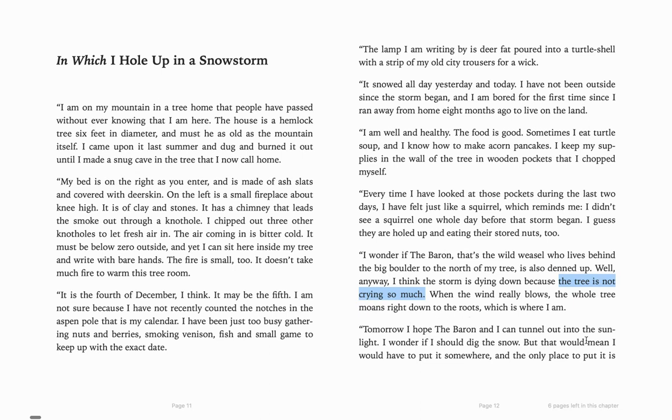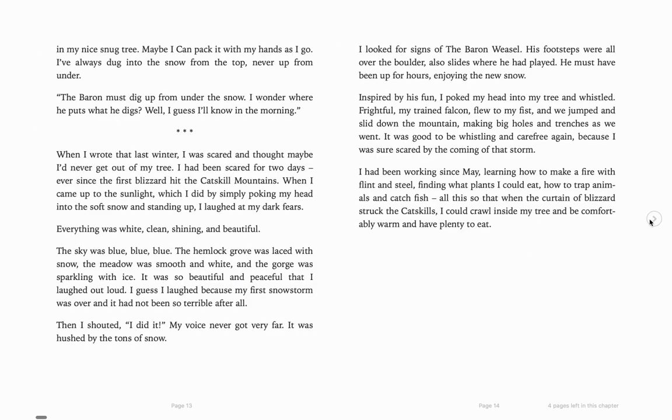"Tomorrow, I hope that the baron and I can tunnel out into the sunlight. I wonder if I should dig the snow, but that would mean I would have to put it somewhere, and the only place to put it is in my nice snug tree. Maybe I can pack it with my hands as I go. I've always dug into the snow from the top, never from under. The baron must dig up from under the snow." When I wrote that last winter, I was scared. I had been scared two days ever since the first blizzard hit the Catskill Mountains. When I came up to the sunlight — which I did by simply poking my head into the soft snow and standing up — I laughed at my dark fears. Everything was white, clean, shining, and beautiful.